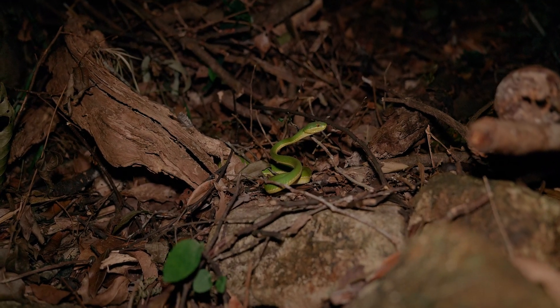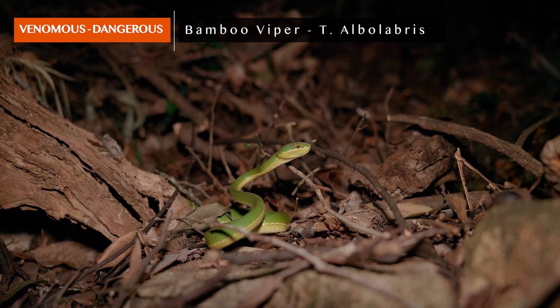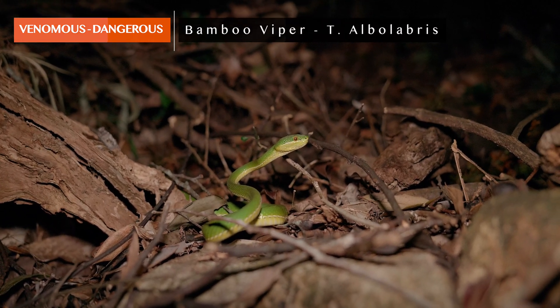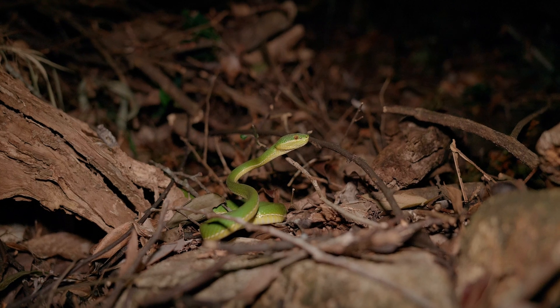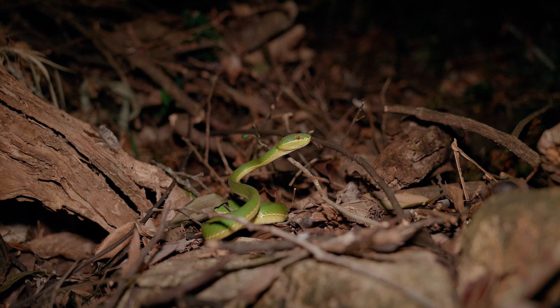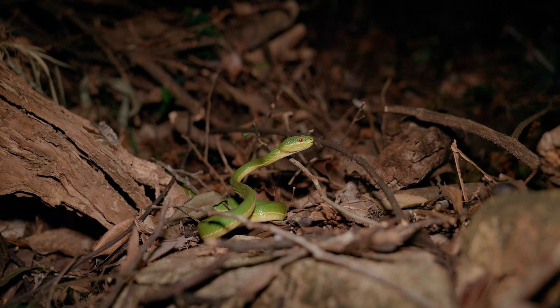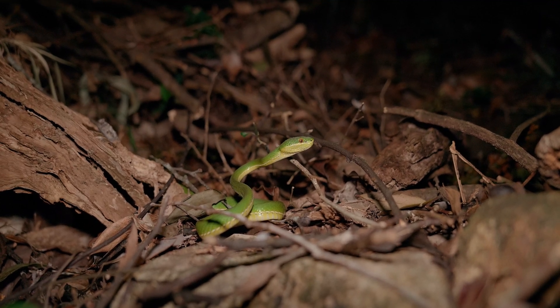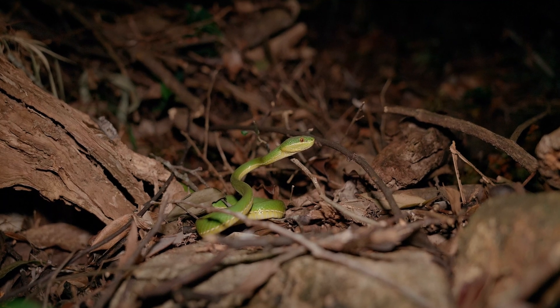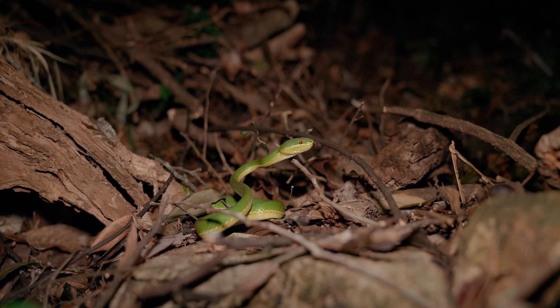We've got snake number two tonight — a trusty bamboo pit viper. This one appears to be a male; you can tell by the white stripe above the lip. I've found quite a lot of these on this vlog, obviously, but this is the time of year for it. Things are getting colder and a lot of the less hardy species are slowing down or going under for a while, waiting for things to warm up. So we end up with a lot of the more hardy species — and even though these are tiny fragile-looking green snakes, they're actually really robust and very capable of dealing with cold weather. We're still at the beginning of the walk; if we find anything else, there's a very good chance there'll be more of these.